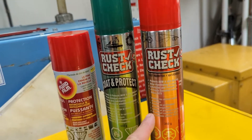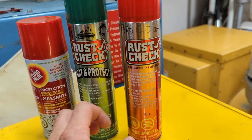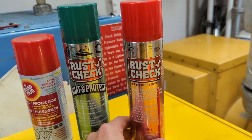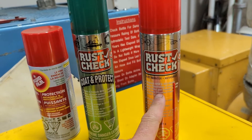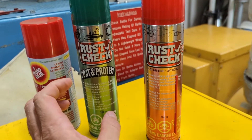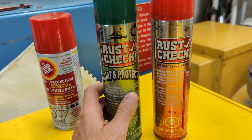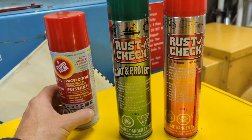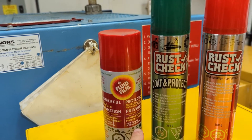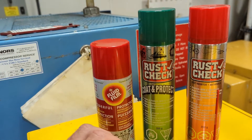This is the product right here — rust check. It's a red liquid. It comes in two forms: this clear red liquid, which is the same as what they'll spray on your car at the rust check garage; and another form you can only buy in the can, which is quite a bit thicker — almost reminiscent of fluid film. Everybody should know what fluid film is. I love all of these products, and I'm going to spray them on a white piece of plastic so you can see the difference.